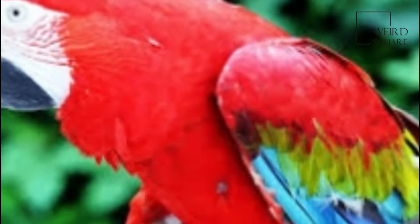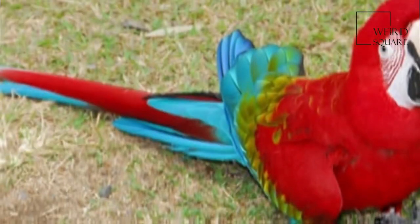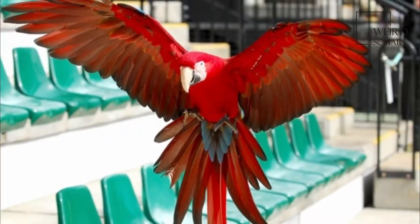While the breast of both birds are bright red, the upper wing-covered feathers of the green-winged macaw are mostly green but can occasionally sport a few yellow feathers above the band of green, as opposed to mostly yellow or a strong mix of yellow and green in the scarlet macaw.